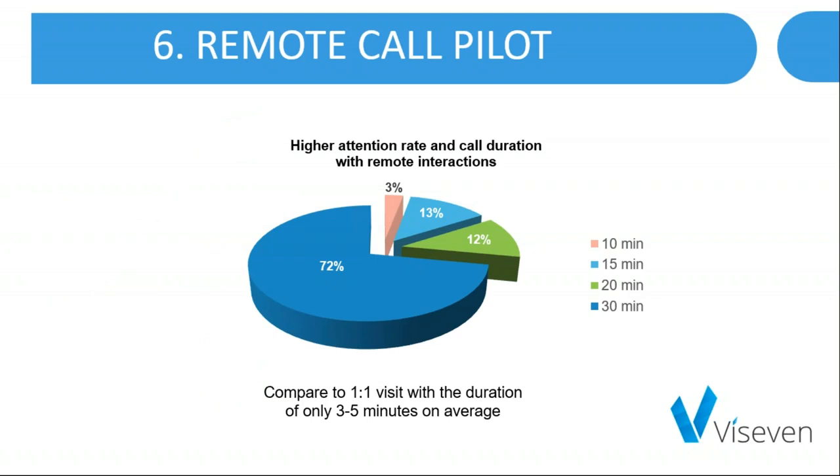We have a really successful case where a remote communication system was first used with a gastro team and showed amazing results. The actual call duration increased by 2 to 10 times. Since gastroenterologists are open to innovations and are truly digital natives, when piloting new approaches with them you can see results quicker.